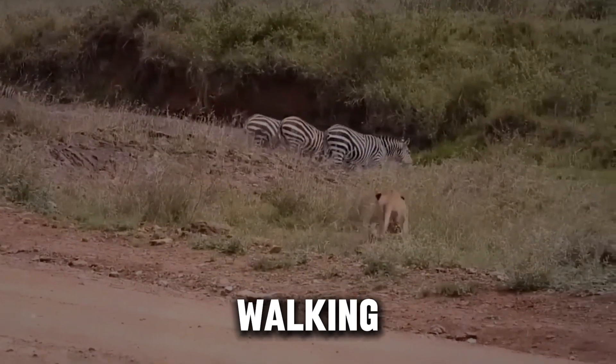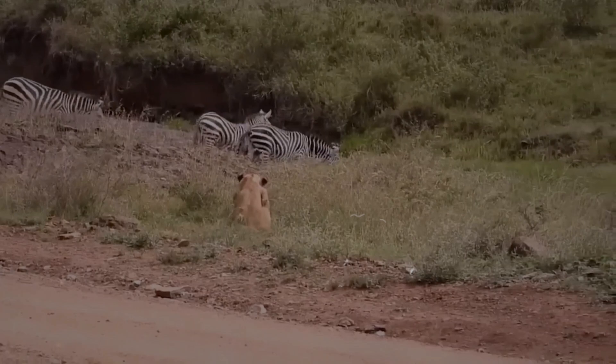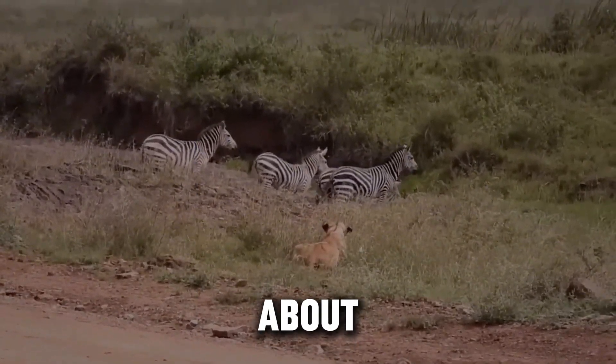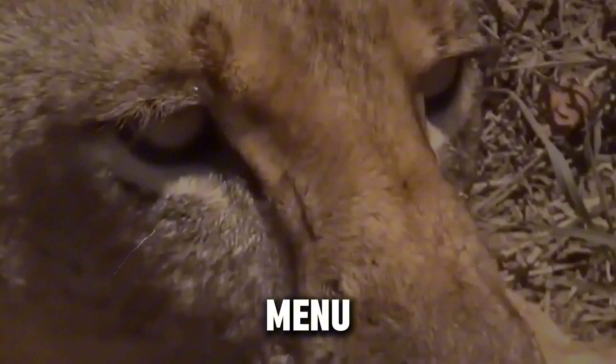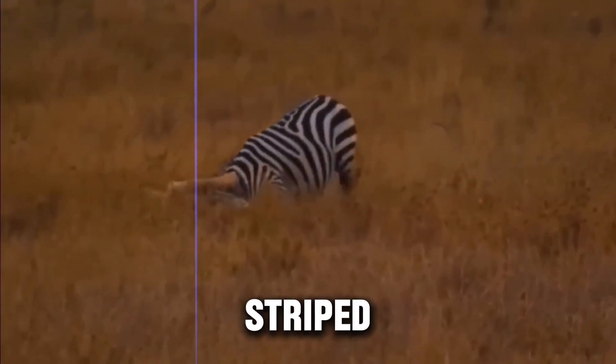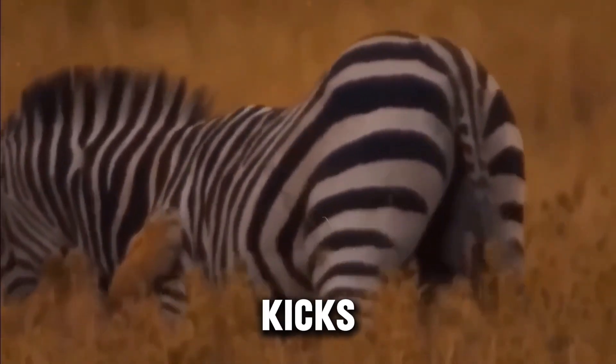Ever wondered if zebras are walking around in fancy striped pajamas just to confuse lions? Turns out, their black-and-white fashion statement might be more about staying off a lion's dinner menu or keeping the bugs at bay. Let's dive into the wild, striped mystery of nature's most fashionable herbivore, with plenty of kicks.